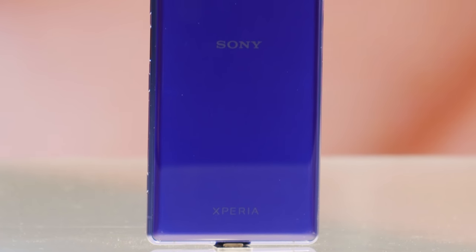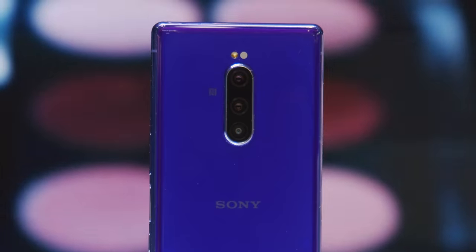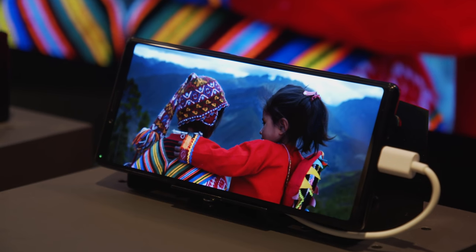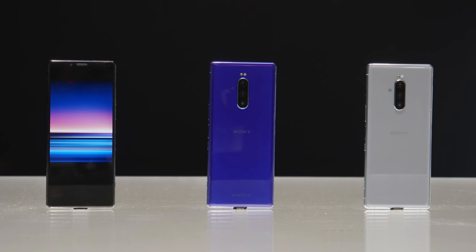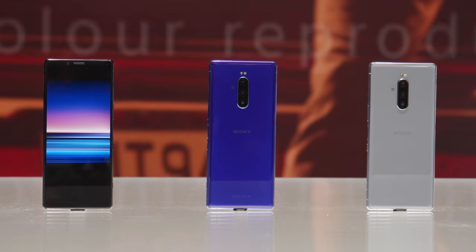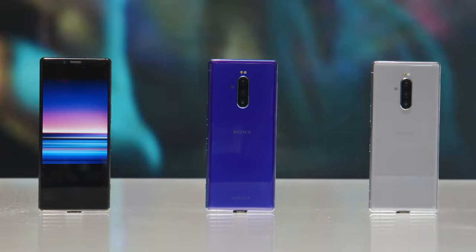Sony's long been criticised for not changing up its smartphone designs. Well, that has changed with the Xperia 1. You are looking at the world's first 4K OLED 21-by-9 aspect ratio display on a smartphone — a serious change in design for Sony. This is great for multitasking; it's a wide display so you can fit more on the screen in landscape, and you get the benefit of watching movies and TV in the format the director and creators originally intended.